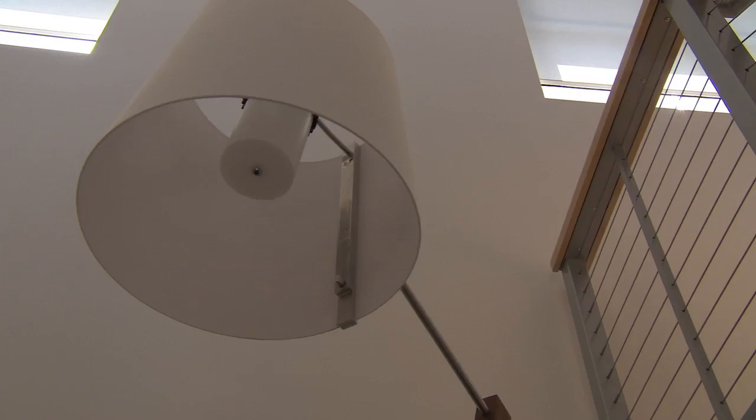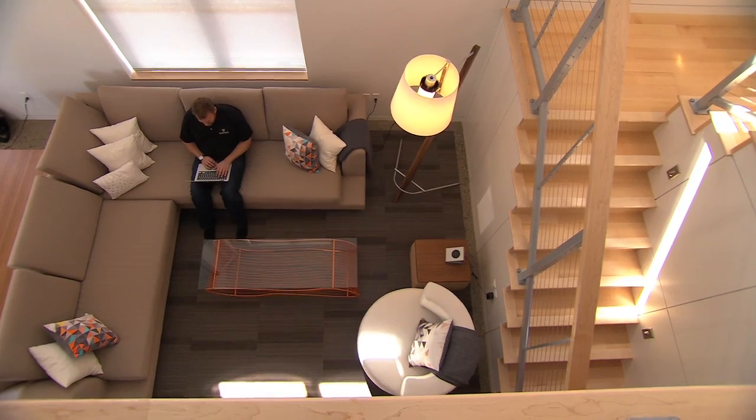A sustainable building is one thing, but a sustainable home needs to focus on the comfort and health of the people who live there. The lighting system in the Honda Smart Home is the result of a collaboration with UC Davis researchers to maximize health, comfort, and efficiency.